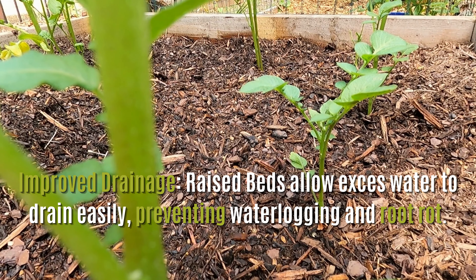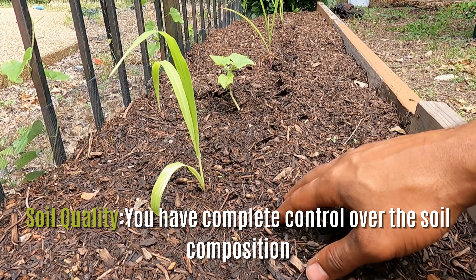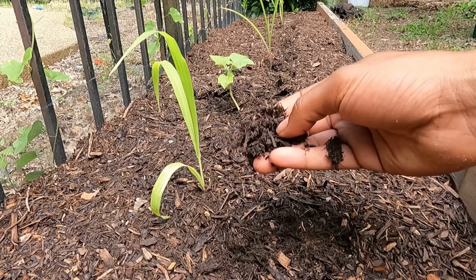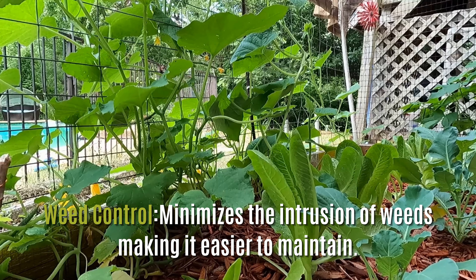Before we start talking about the practical steps to creating your raised bed garden, let's talk about why it's a beneficial option for beginner gardeners. First and foremost, it's improved drainage — raised beds allow excess water to drain easily, preventing waterlogging and root rot. Not to mention better soil quality: by using a raised bed, you have complete control over the soil composition and can add nutrient-rich soil, compost, and amendments to create an optimal growing environment. Additionally, it helps with weed control, minimizing the intrusion of weeds.